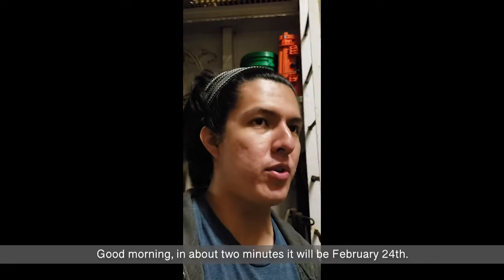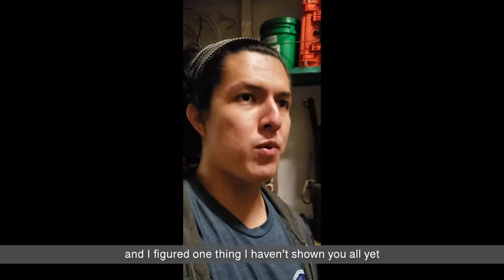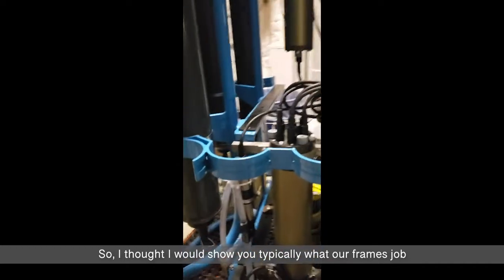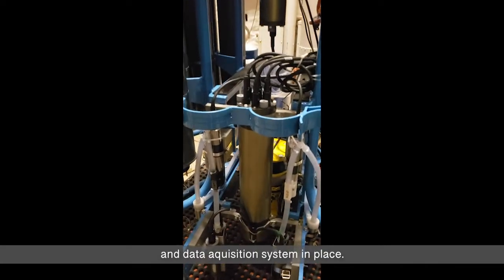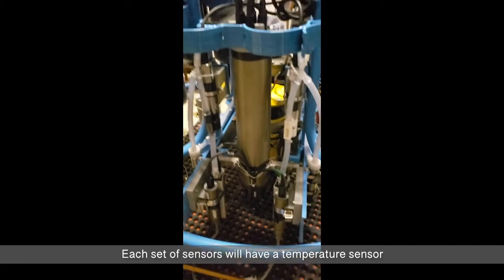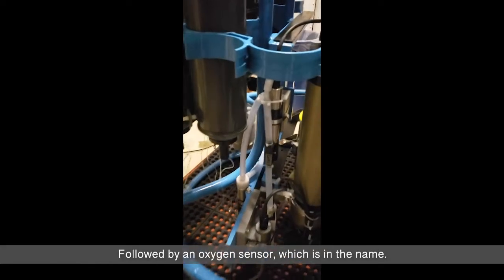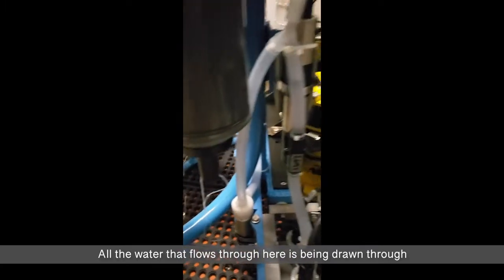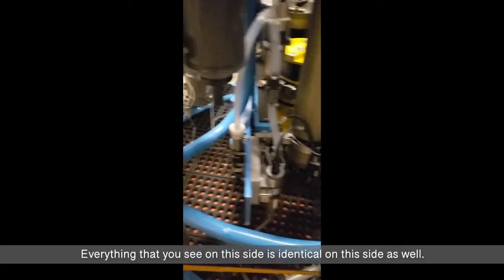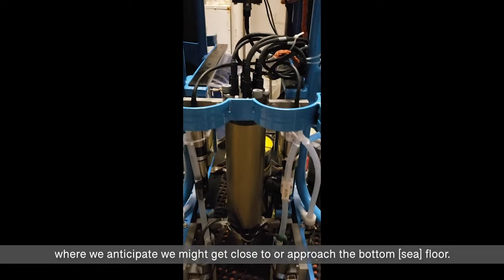It's almost February 24th, and we're about 40 nautical miles away from our port call. I figured I'd show you what our CTD frame looks like in detail. The frame's job is to hold all our bottles, sensors, and data acquisition system in place. We have a primary side and a secondary side of sensors. Each set has a temperature sensor, a conductivity sensor used for calculating salinity, and an oxygen sensor. All the water that flows through here is drawn through and exhausted out the back through a water pump. We also have an altimeter on this side, which is used for CTD casts where we anticipate we might get close to the bottom floor.